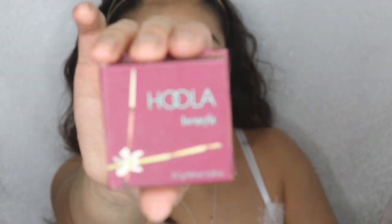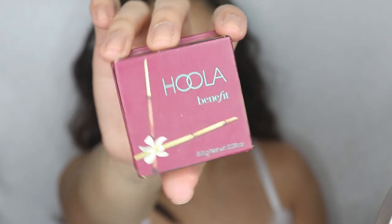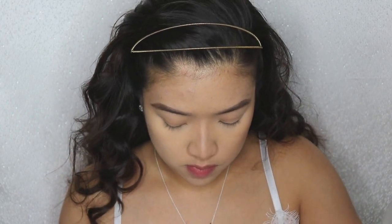Hey guys, welcome back to my channel! Today we are doing a first date makeup look and the goal for this look is to keep your face looking fresh, light, and cutesy — not heavy. That's the whole goal of this look.